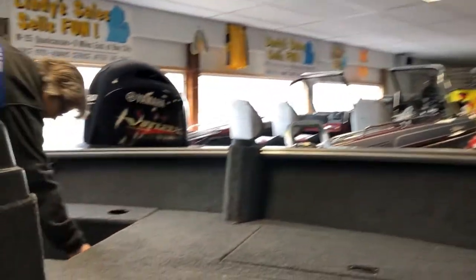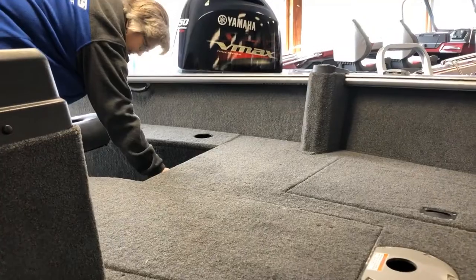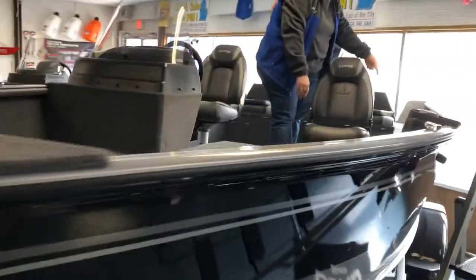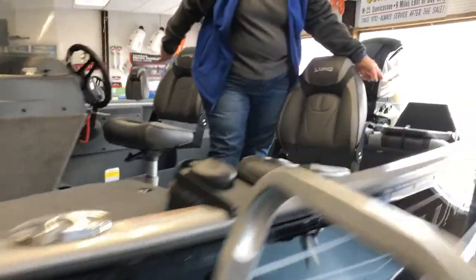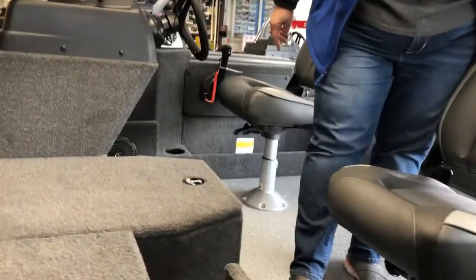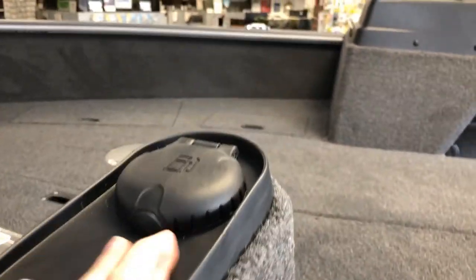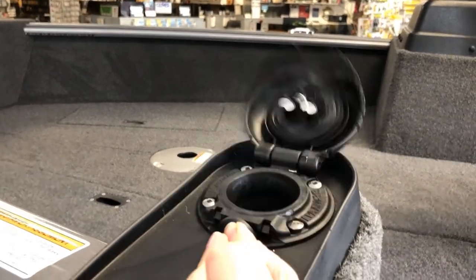A little bit of extra storage here. You've got a little tackle door that pulls out, and then you've got storage on either side of the boat as well. There's your gas fill — a remote gas fill to fill your tank, so you're not lugging six-gallon gas cans around.